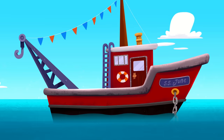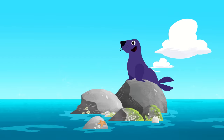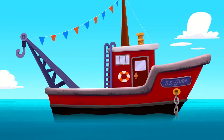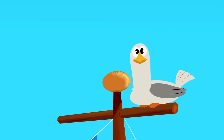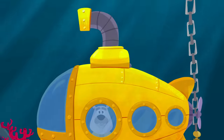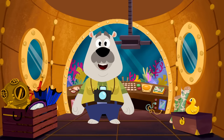Hey, where did Leo go? Let's take a look to the left... Nope, he's not there! Let's take a look to the right... That's not Leo! Hmm... Let's take a look up in the mast... Nope, that's not Leo either! Maybe he's gone diving! Let's go look down under the waves! There you are, Leo! You're in your little submarine!